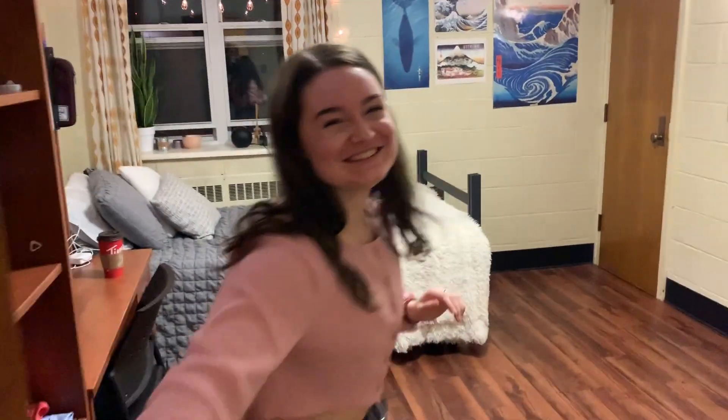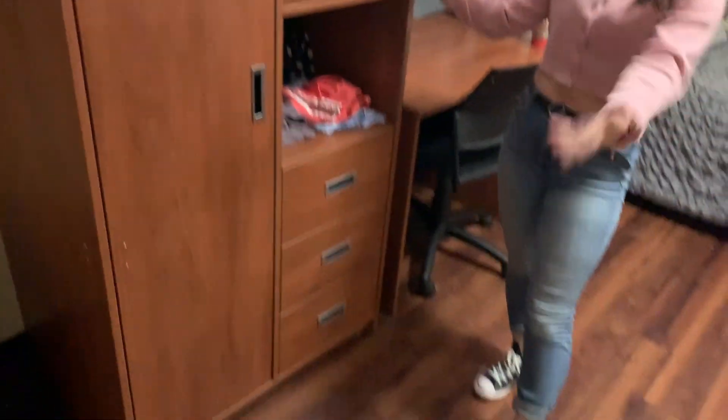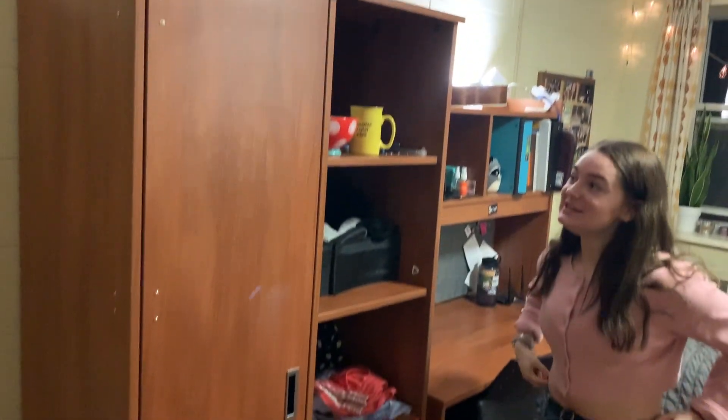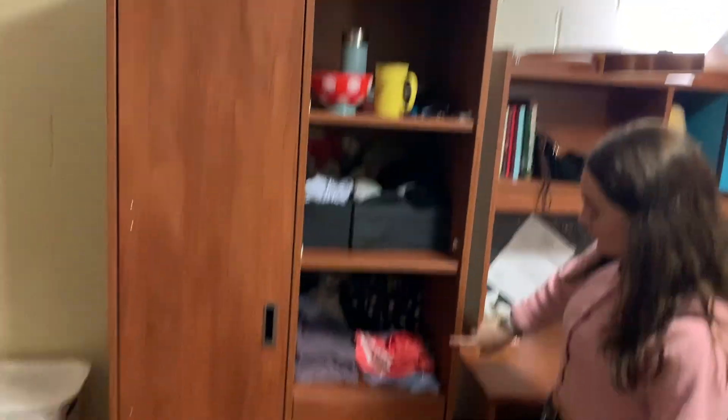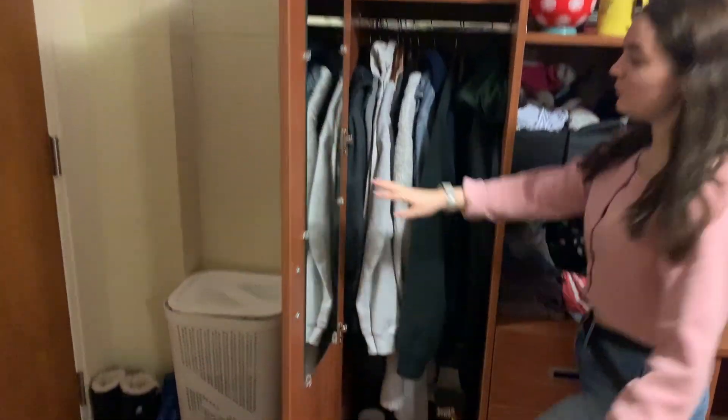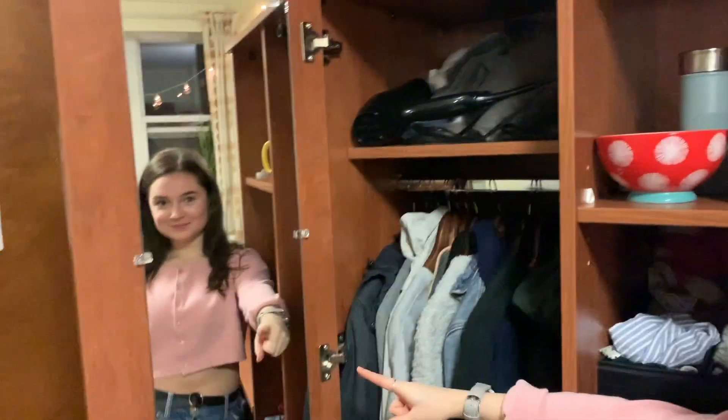Come on in! So what you'll notice about my room is the first thing we have right here is a big dresser. This is pretty standard for a lot of university rooms. You have three drawers, and then three down here, and then a little closet with a mirror.